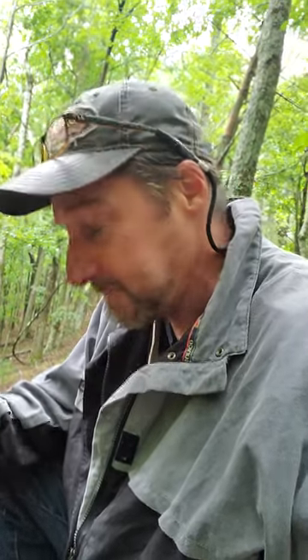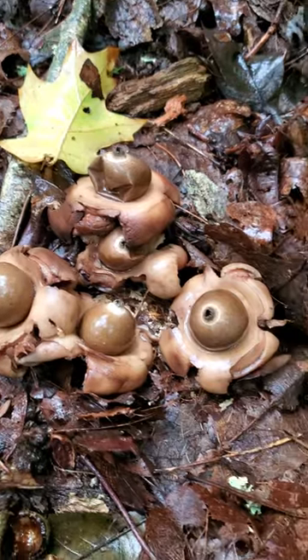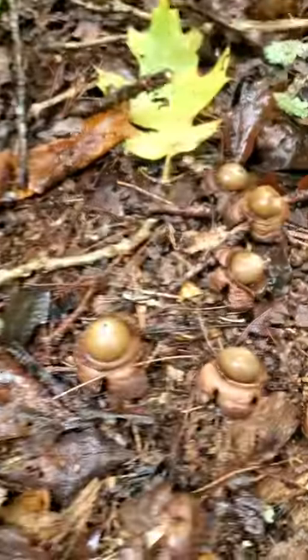What's going on guys? I'm out here doing a little mushroom hunting and I came across something that's pretty cool, I thought I'd show you. Check that out — that is an earth star.